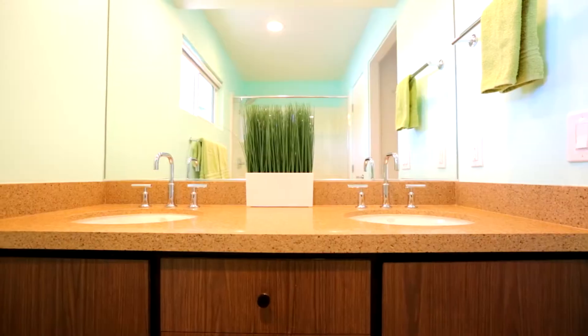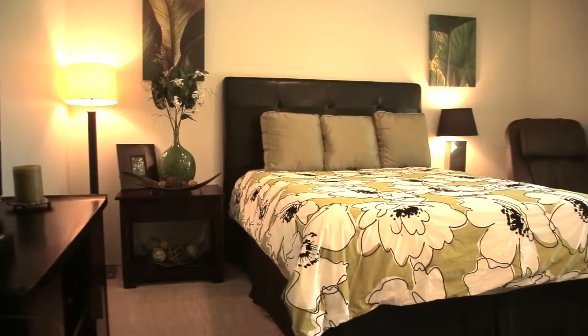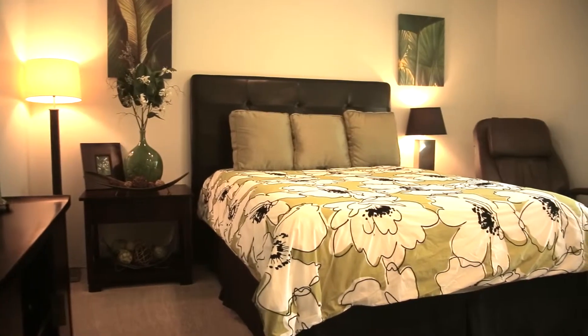The spacious master suite features dual-sync vanities, a walk-in shower, built-in television area, and speakers, creating a very upscale hotel atmosphere ideal for unwinding after a long day.